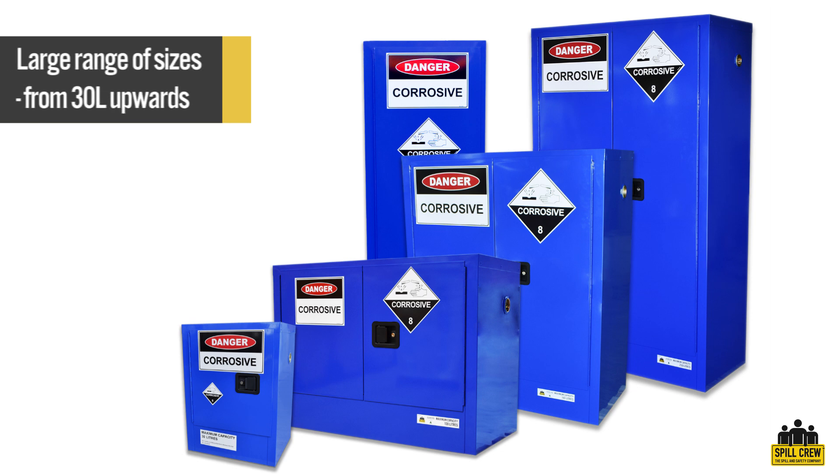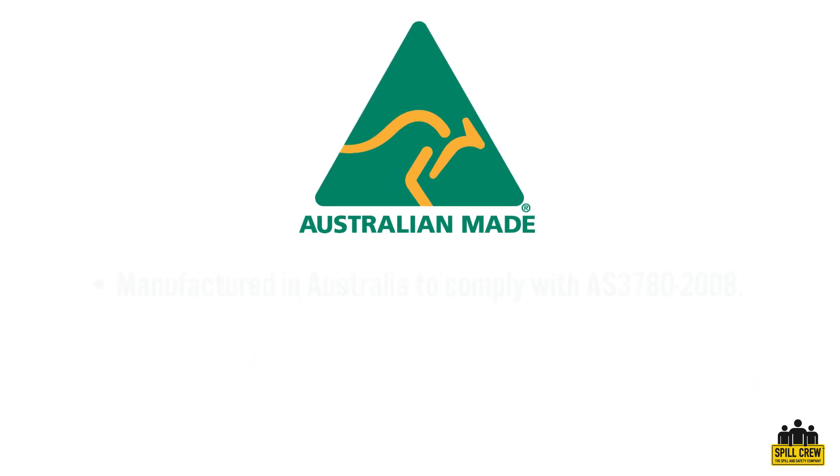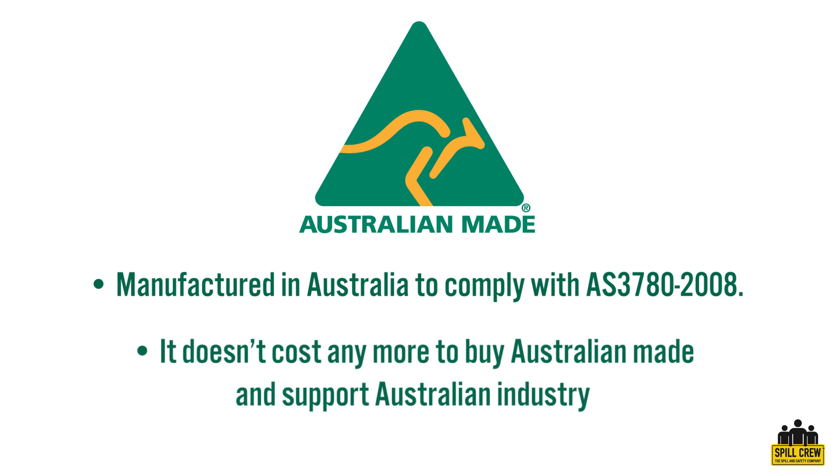The range is available in a wide variety of sizes to suit different storage needs. These corrosive safety cabinets are manufactured in Australia to comply with Australian standard AS 3780 2008.